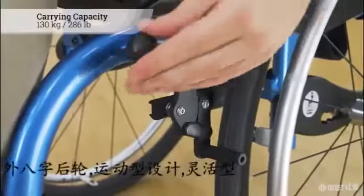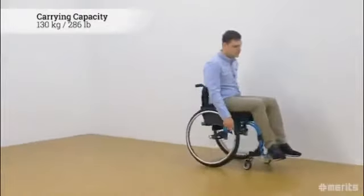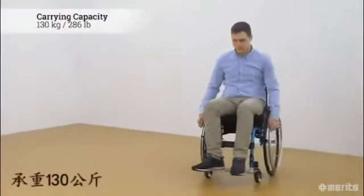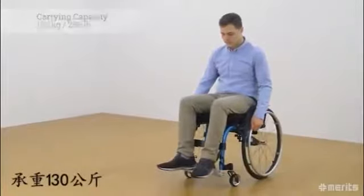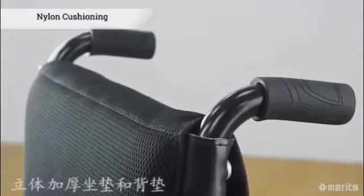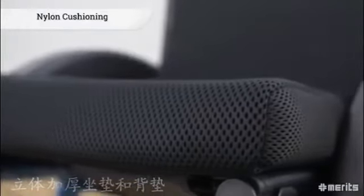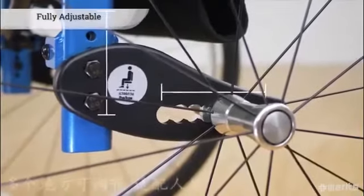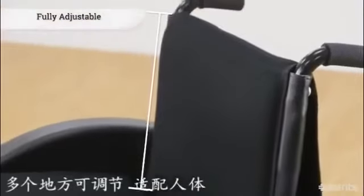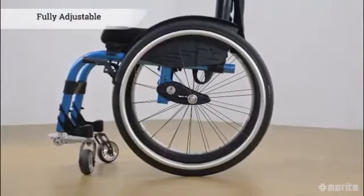Its rugged frame provides a hefty carrying capacity of 130 kilograms or 286 pounds, making this wheelchair very capable. The backrest with adjustable tension is made of water repellent nylon. Additionally, the Jaguar EF has a flat stretched seat. The seat height, seat depth, as well as the backrest height and footrest extension length are all adjustable for more comfortable seating positions.